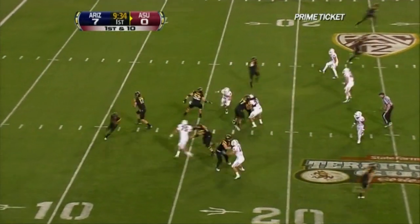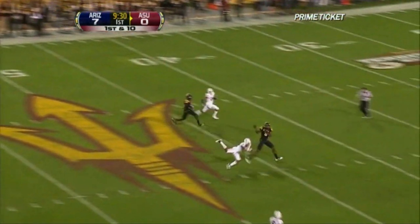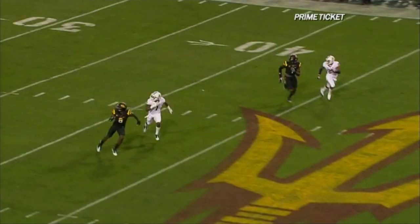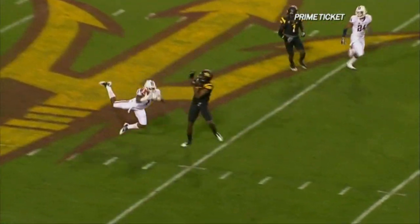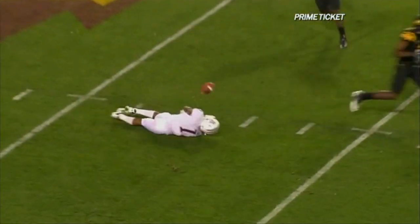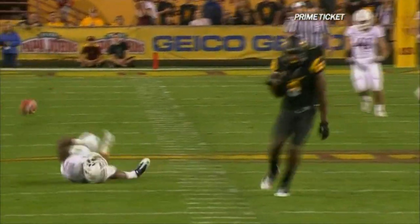Brian Ali on the pregame show said the team that starts fast is going to win this game. That was a beautiful drive by the Wildcats. Back comes Arizona State, displaying the catch-up speed. Jarrell Robinson right there wide open. They went with the play-action pass, but outstanding concentration getting yourself into position.